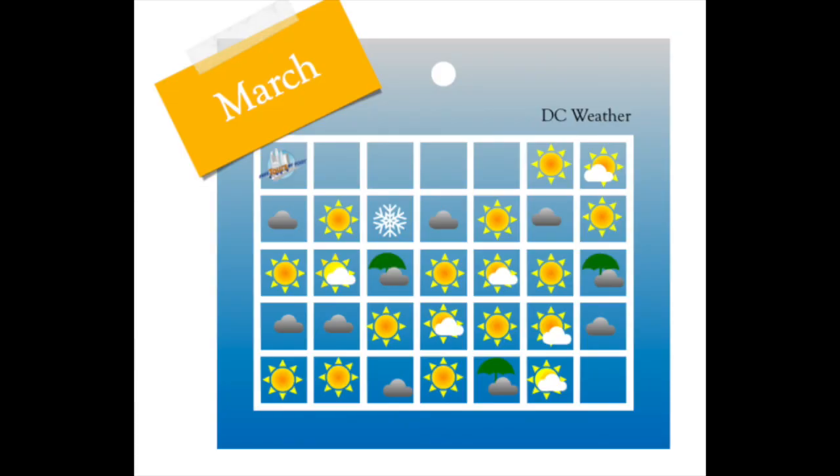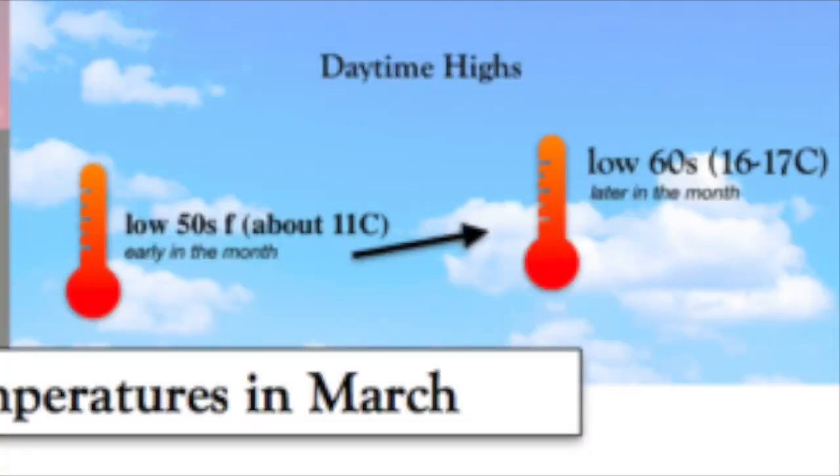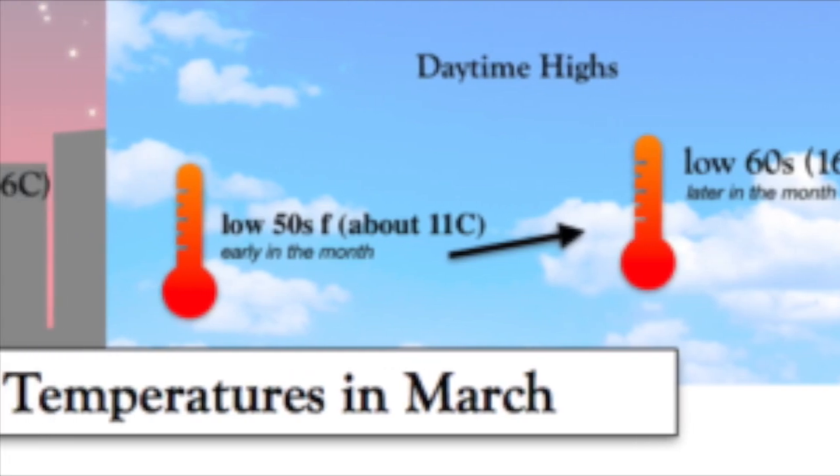On average, you're going to see mostly sunny days, and the precipitation is usually going to be rain instead of snow, but it does snow in DC in March. Daytime high temperatures early in the month tend to be mostly in the low 50s, about 11 Celsius, but by the end of the month are more likely to be in the low 60s, 16–17 Celsius.